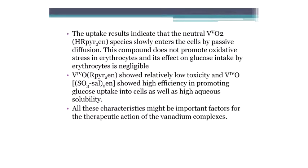We were quite excited with these results because we could see that the complex is neutral, enters the cells by passive diffusion, and does not promote oxidative stress. They showed low toxicity, which is good, and high efficiency in promoting glucose uptake into the cells, as well as high eclosurability. All these characteristics are important factors for using these compounds as insulin mimetics.